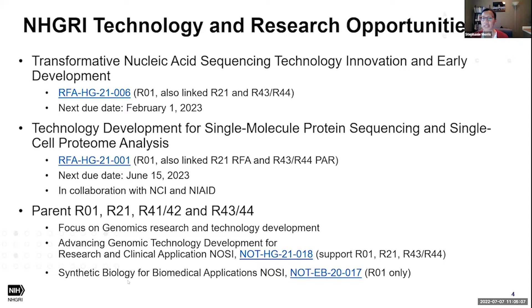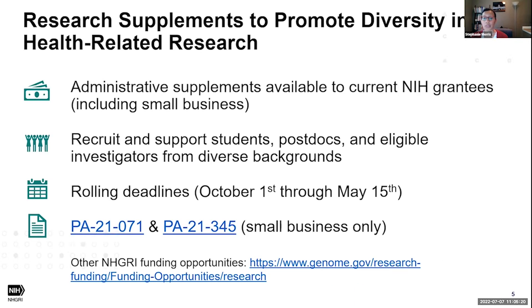NHGRI is also signed on to a notice for synthetic biology for biomedical applications, where our interest is in synthetic biology relevant to genomics — this is for R01s only. Importantly, we also support administrative supplements to current NIH grantees to promote diversity in genomics, supporting students, postdocs, and eligible investigators from diverse backgrounds. We have rolling deadlines starting October 1st through May 15th, with two program announcements for this opportunity. You can find other NHGRI funding opportunities on our website.